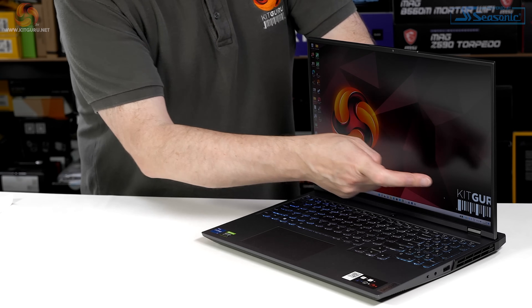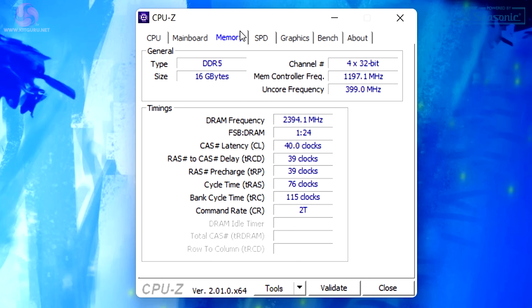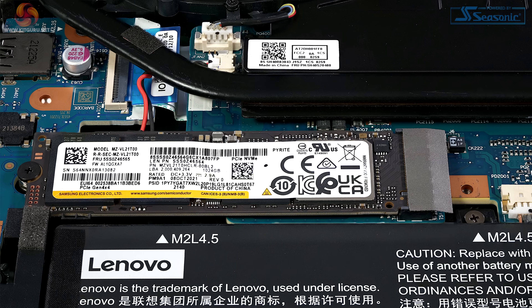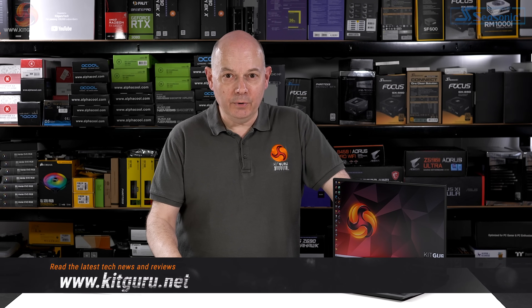This Lenovo Legion 5i Pro 16 laptop has a trick up its sleeve — and I am not referring to the 16:10 aspect ratio screen, which means that today's review is coming from KitGoo rather than KitGuru. The hardware inside is conventional: Core i7-12700H, that's 12th gen from Intel, along with DDR5 memory and RTX 3060 graphics from Nvidia. However, this particular example has a pair of Gen 4 SSDs that have been striped in RAID, and as a result the speed of the storage is absolutely monumental.